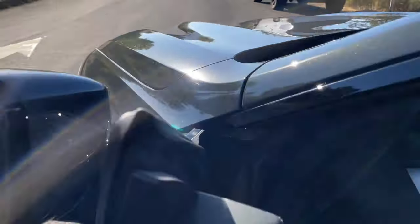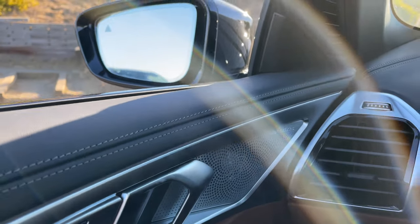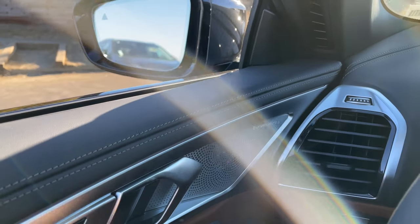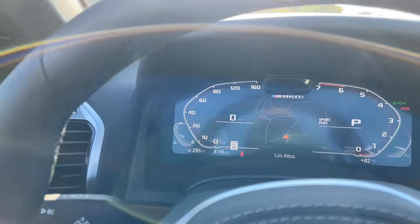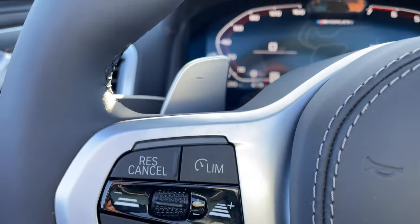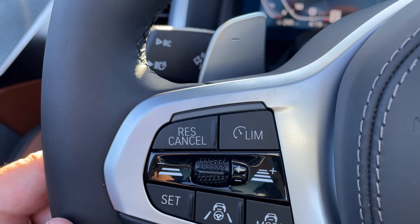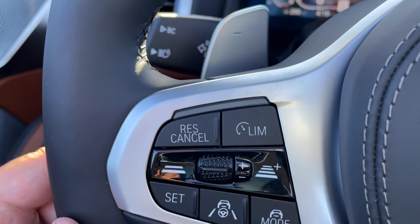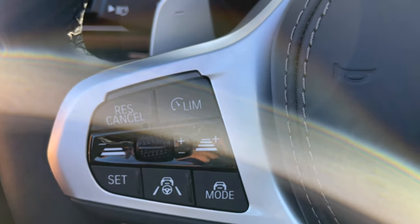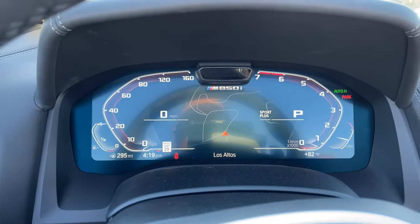Let's take a look at the interior details. This one's got Bowers & Wilkins — this might be one of the last of the 8 Series with that option available. As you may know, Bowers & Wilkins fell to the chip shortage as well; I believe it was last month it was no longer available for orders. We've got a few more cars including the X7 and X5 that will come with Bowers & Wilkins. We have the Driving Assistance Professional package here as well, which is a $1,750 option. Your familiar iDrive 7 live cockpit view.